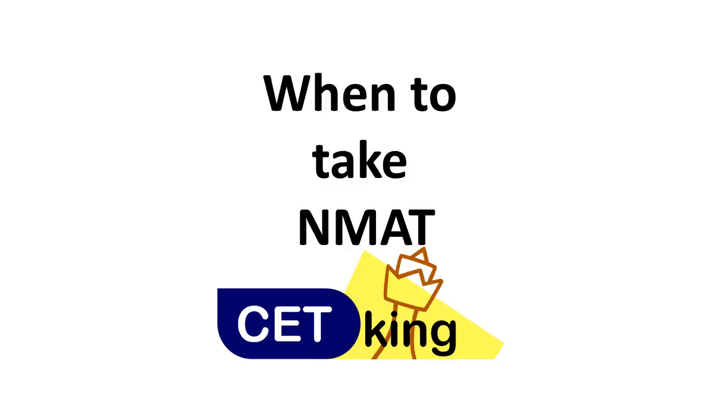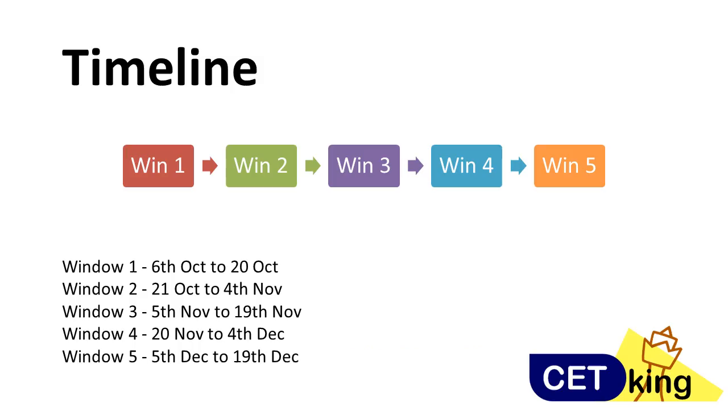But it's a little complicated, not that easy. So I'll explain all these things — when to take the NMET exam and how to book your dates. First of all, we need to understand the window system.